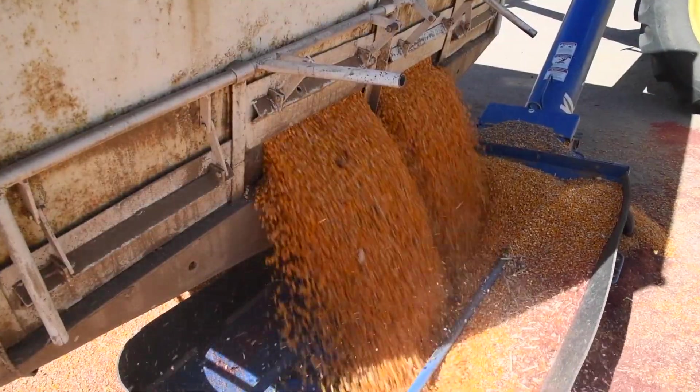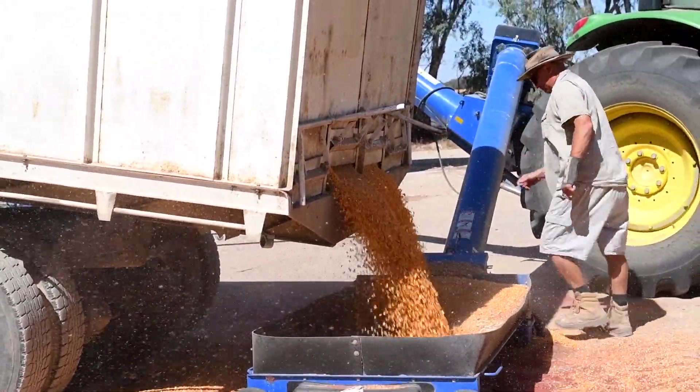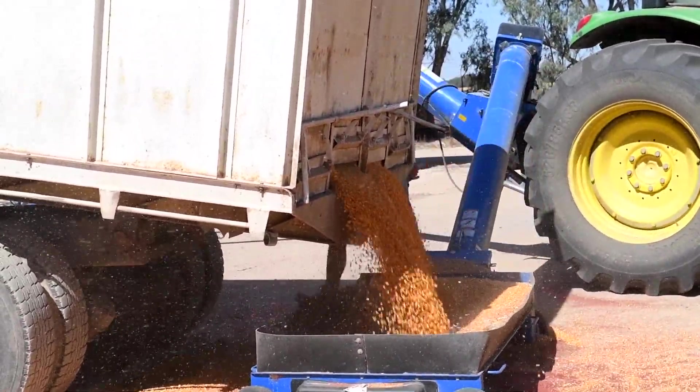A long time ago, with different varieties on flood irrigation, we were probably only averaging about 10 tonne per hectare in a good year and using around 10 to 10.5 megalitres of water. Currently I'm averaging 18 tonne to the hectare — last year's water use was about 6.2 megalitres per hectare and this year I've used five.